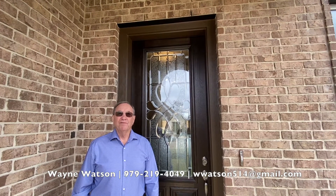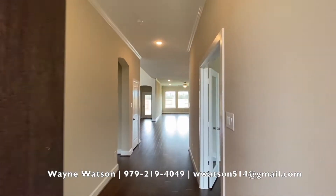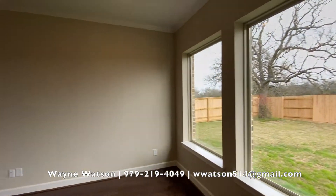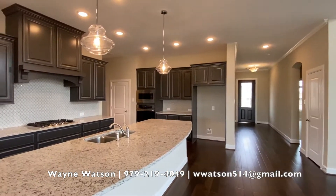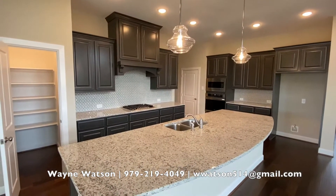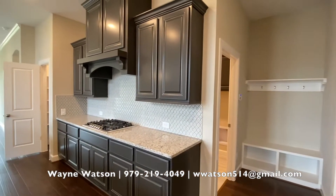This is one of the completed homes that David Weekley has in this neighborhood. Come on in, let's take a look. This is one of David Weekley's two-story plans with a big open living, dining, kitchen, huge island, 42-inch cabinets, and a gas cooktop.